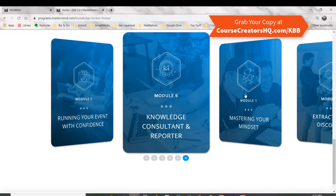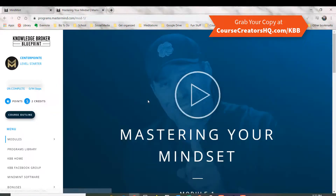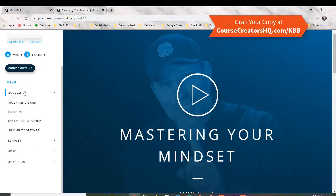So once you jump into a module — let's jump into this Mastering Your Mindset module here — it will pop up and you can see over on the left-hand side you've got the entire outline of the different programs and the modules available to you.